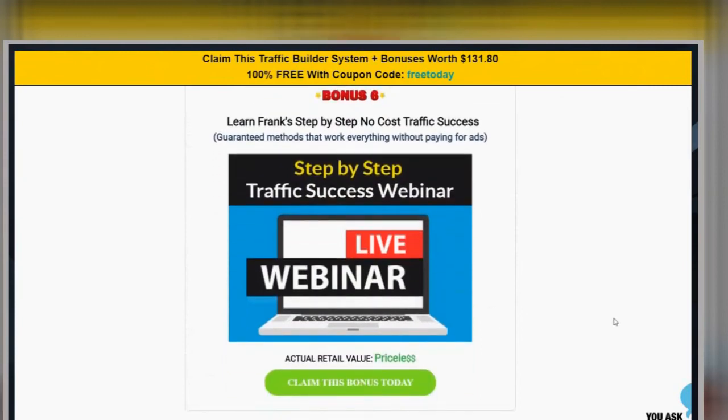It's the sixth one and you're going to learn, Frank, step-by-step, no-cost traffic success. I'm going to hold a webinar and show you how we got in the top 20,000 on planet Earth out of all 3.5 billion websites — in traffic and engagement — without ever paying one dime in ads. What would something like that be worth to you? The real answer is priceless.